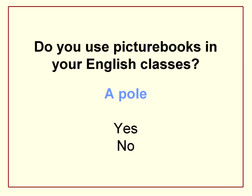Do you use picture books in your English classes? That's the first poll — A is yes and B is no. So far that's almost everyone. One or two don't — that's fine. Hopefully after today, those who don't yet might start.